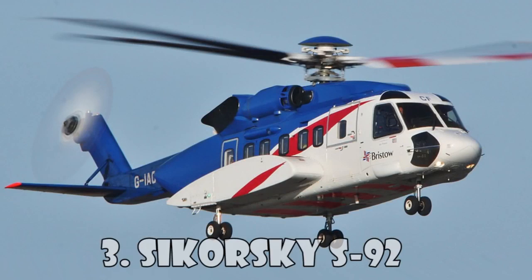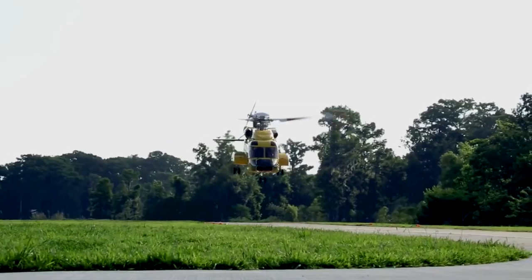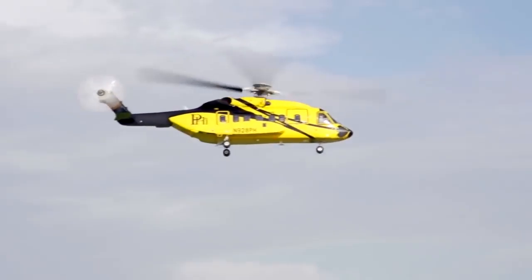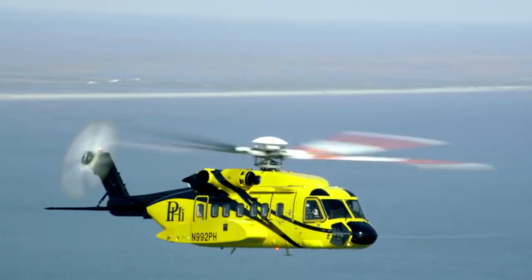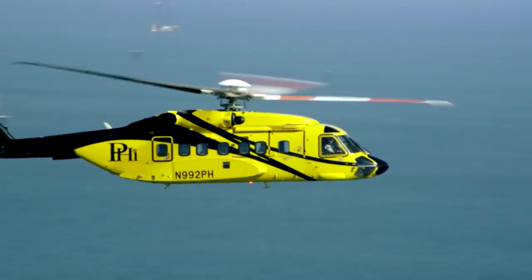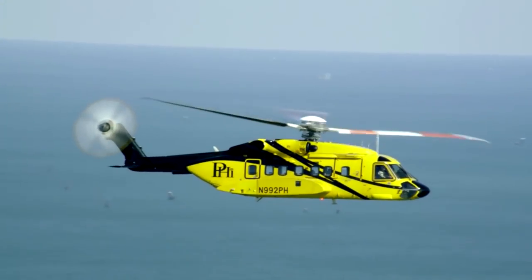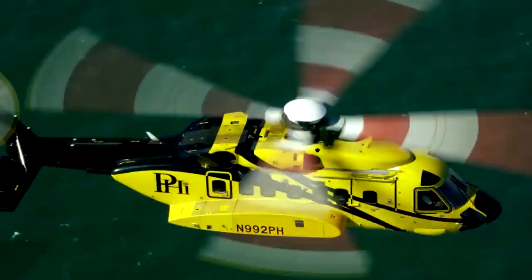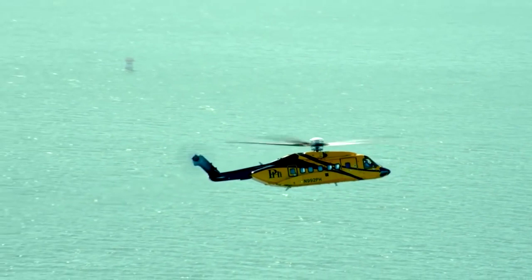Sikorsky S-92 is a twin-engine medium-lift helicopter built by Sikorsky Aircraft and Helicopter Construction Enterprise for civil and military purposes. The S-92 has a full aluminum frame and is equipped with a four-bladed rotor to reduce noise and vibration. The military version is called the H-92 Super Hawk, and another option called the VH-92 is used by the United States Marine Corps for the transportation of the President. Other users include the CHC Helicopter Corporation, Bristow Helicopters, and Cougar Helicopters. The Sikorsky S-92 costs $17.7 million.